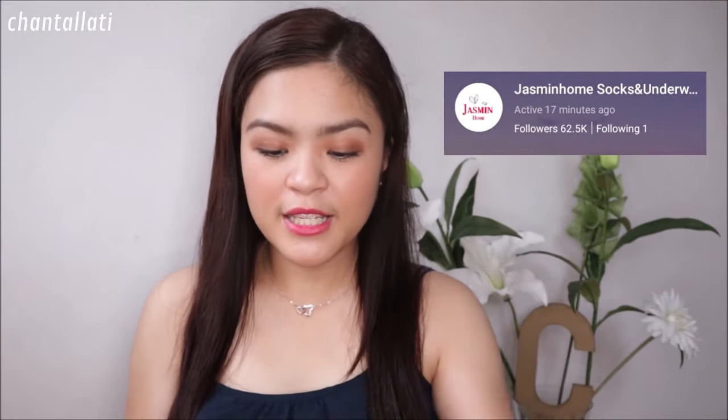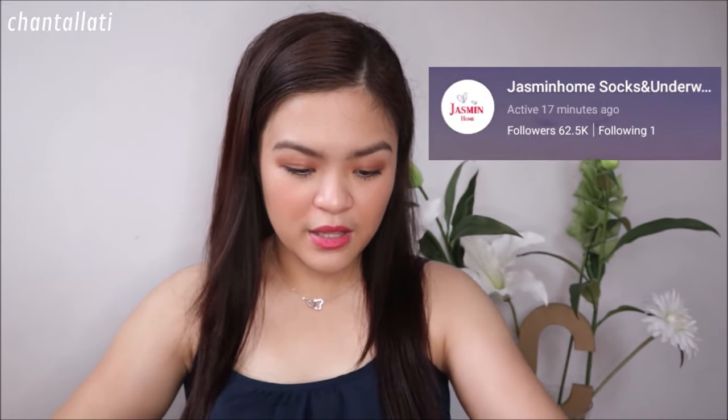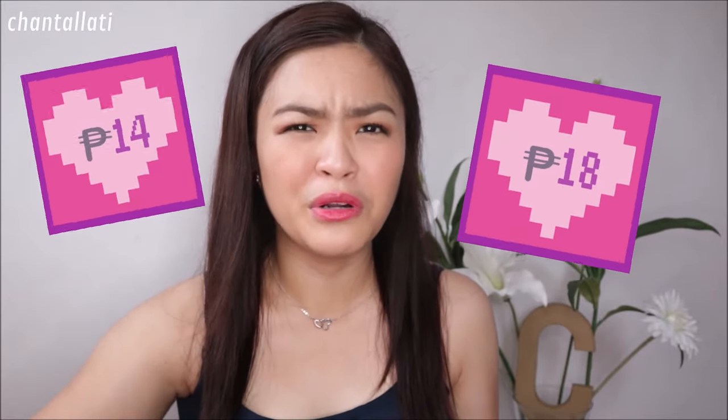Meron din po ako dito from Jasmine Home. I'm very excited to see this kasi puro mga medyas yung nabili ko dito sa shop na to. Ang ganda niya as in, and sobrang mura lang talaga nung medyas — mga 14 pesos, 18 pesos, ganun lang. Doon ako natuwa. Nahilig lang talaga din ako sa medyas these days. Ilalagay ko na lang din yung presyo nila sa mga gilid para makita nyo kung magkano.